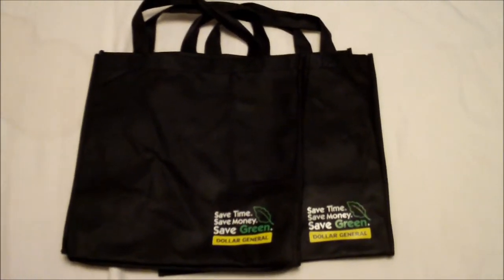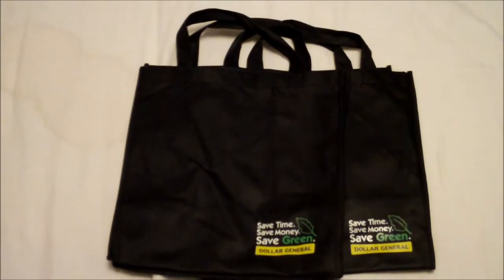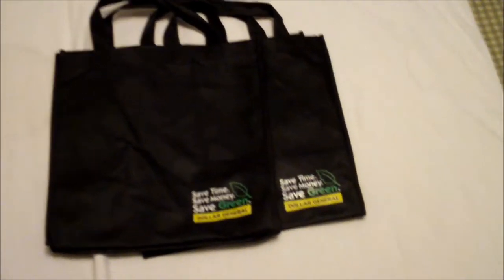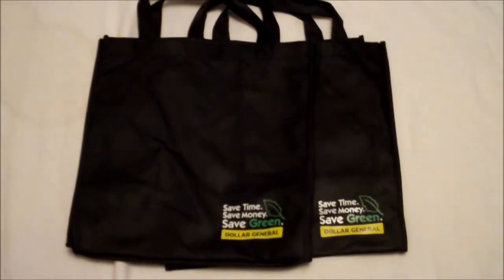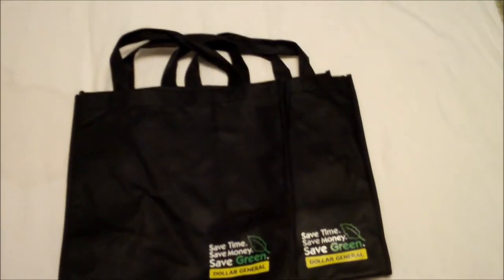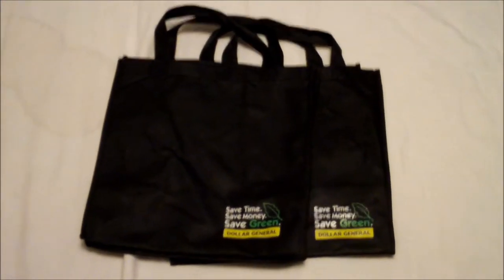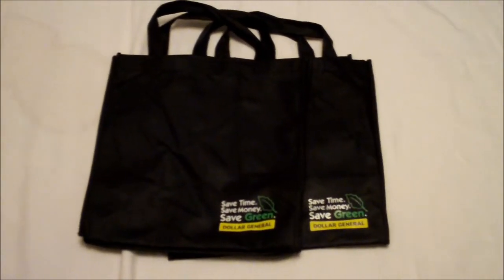Like if you're grocery shopping at places like Aldi's where you have to bring your own grocery bags or pay for some, you can get reusable bags — these two here might cost me a dollar at Dollar General, but they're cheap anyway, a buck or two.